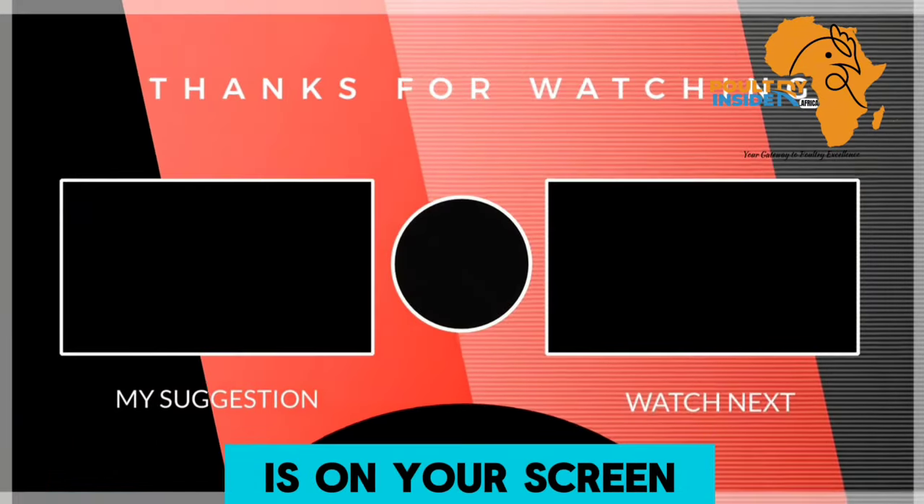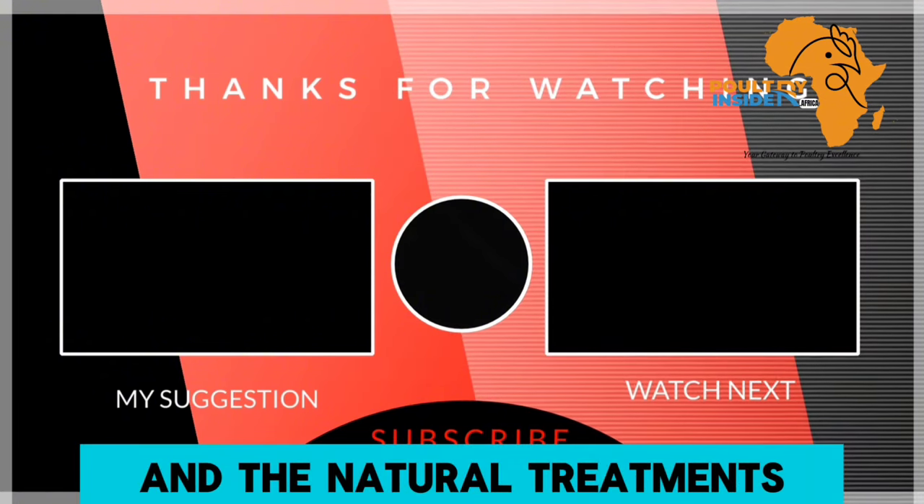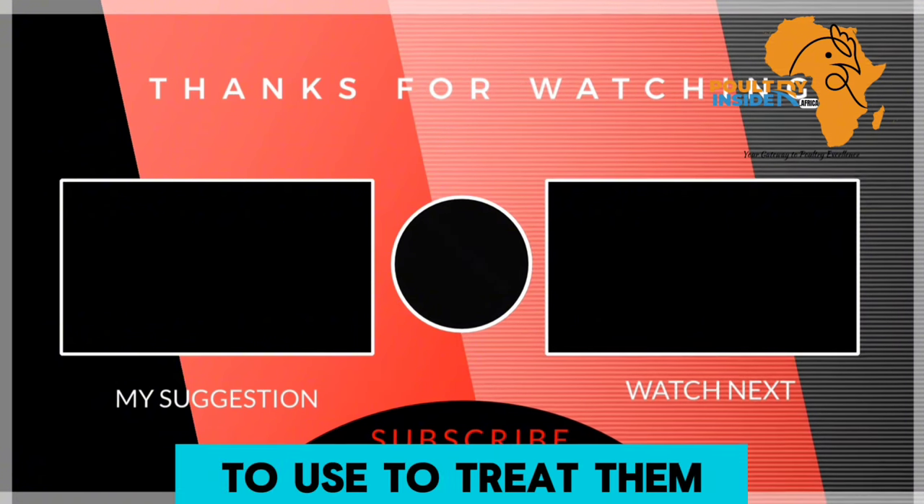Click the video on your screen right now to learn about the eight most common diseases in chickens and the natural treatments to use to treat them.